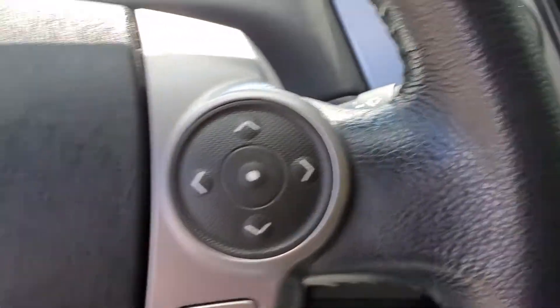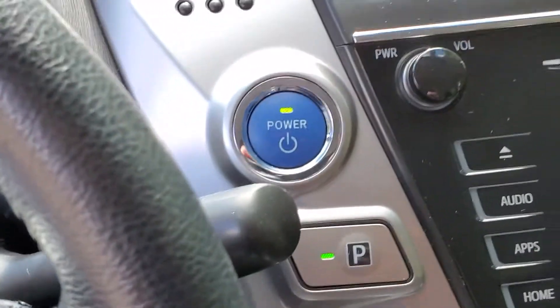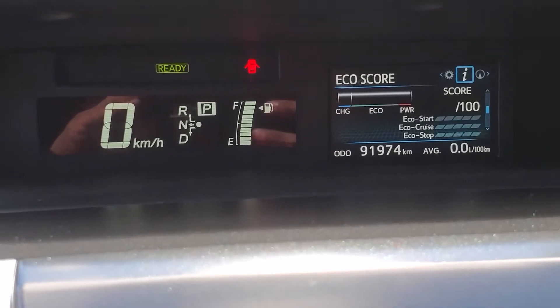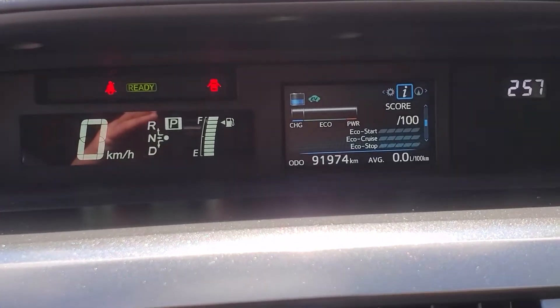Because it is a smart key system, you must put your foot on the brake and press start. Above us will be the cluster in the center, and it will show you the kilometers on the vehicle — at 91,974.